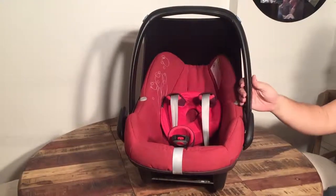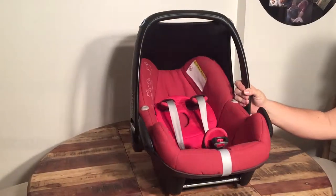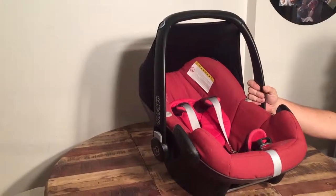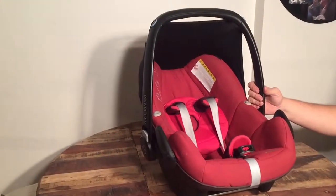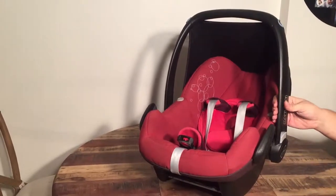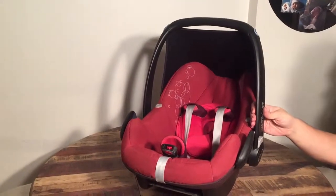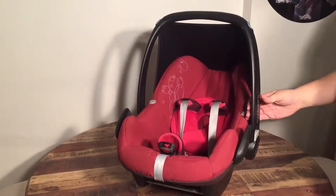Today we're going to talk about buying car seats on the used market. Buying a used car seat is a little more complicated than buying a used stroller, because there are more things one ought to be aware of — it is meant as a safety buffer while you're inside a vehicle, which is a dangerous place by nature.